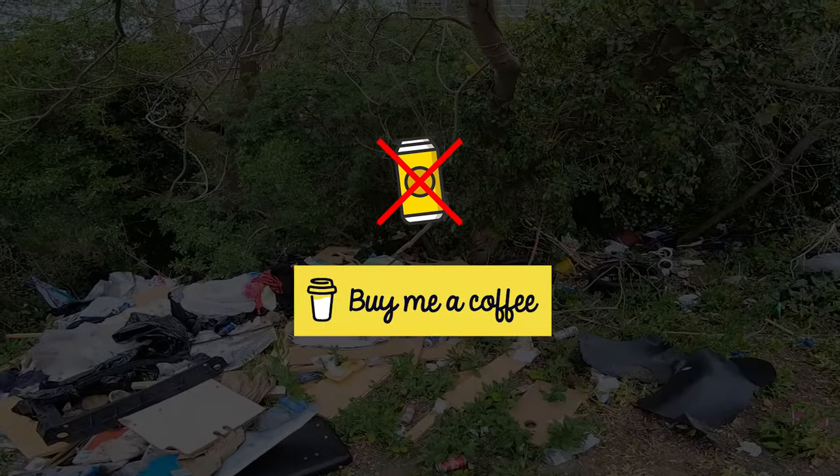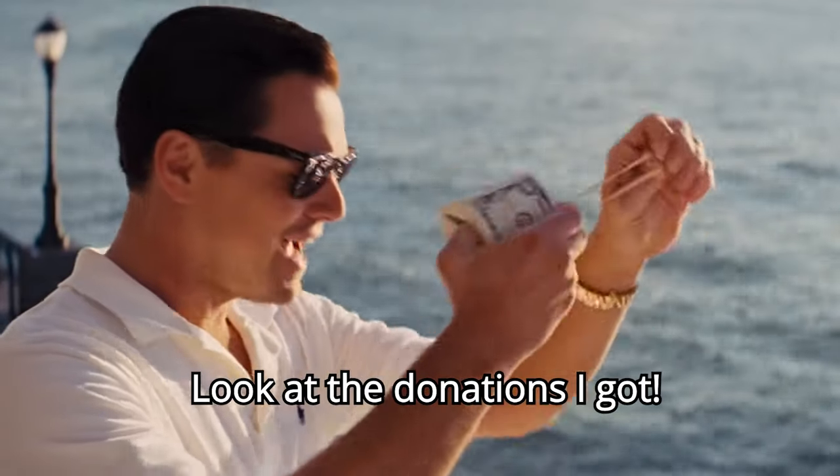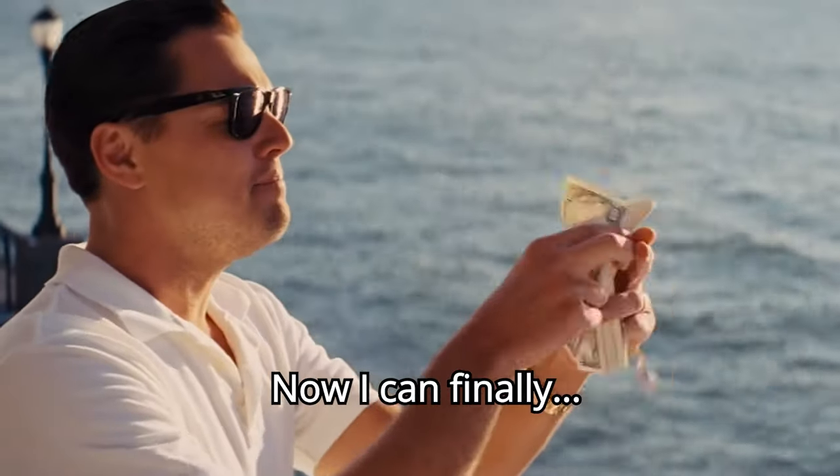You can also buy me a coffee — there's a link in the description — and help me towards my goal of becoming a millionaire and living a life of luxury and excesses.